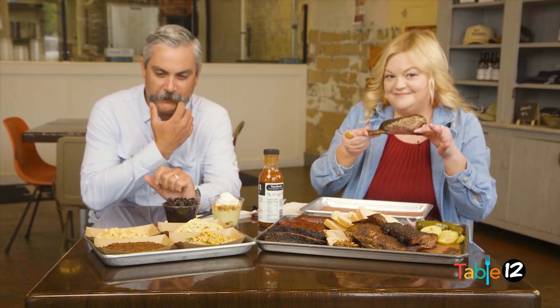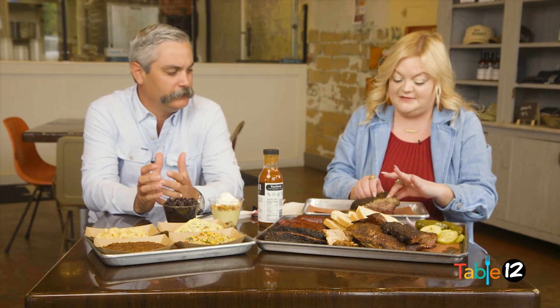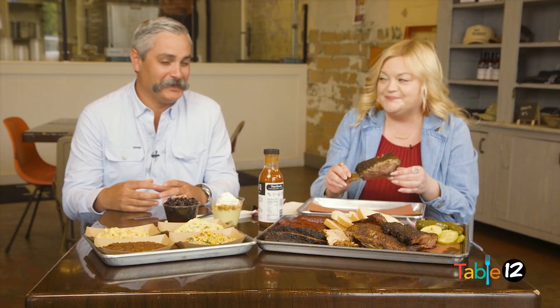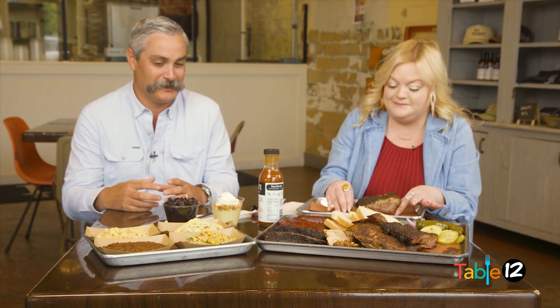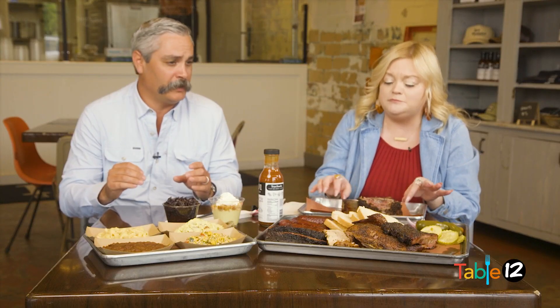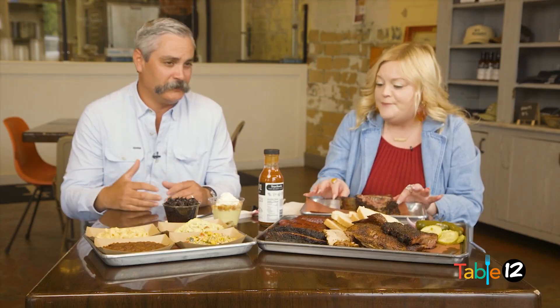Our beef ribs in particular come from 44 Farms, right here in Cameron, Texas. The reason you don't see a lot of beef ribs is that during the harvesting process for a cow, a lot of times that meat may end up on your ribeye steak or some other cut — it's just a lot more economical. They're pretty expensive and they take up a lot of real estate on one of our barbecue pits. But we've managed to find a way to serve them where it makes sense for us and for the customer.